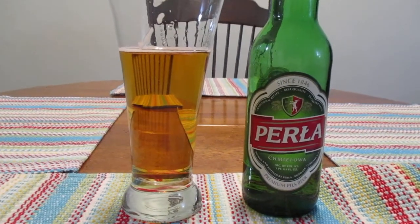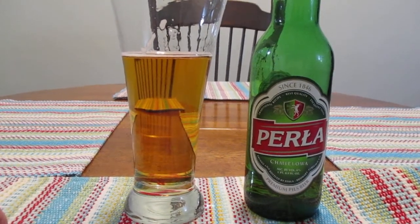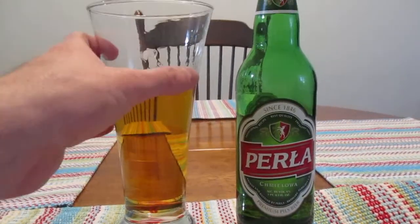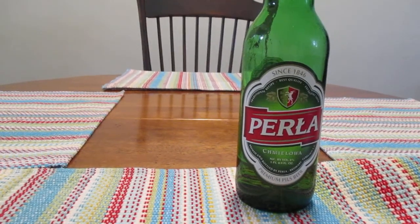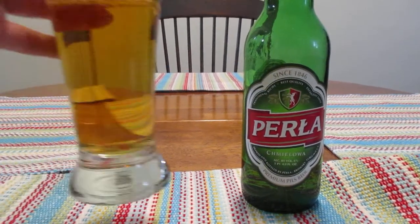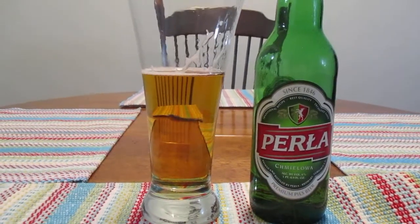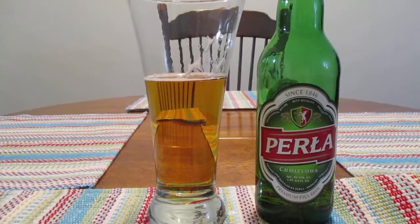It's still a very sweet tasting beer. It's honestly pretty decent. I don't know if it's my favorite, but it's reasonable. Yeah, that's not bad. It's really not bad beer.